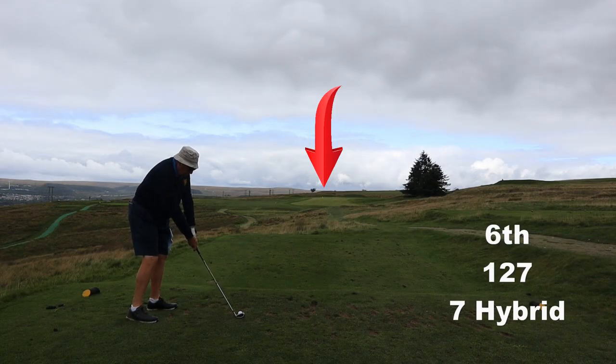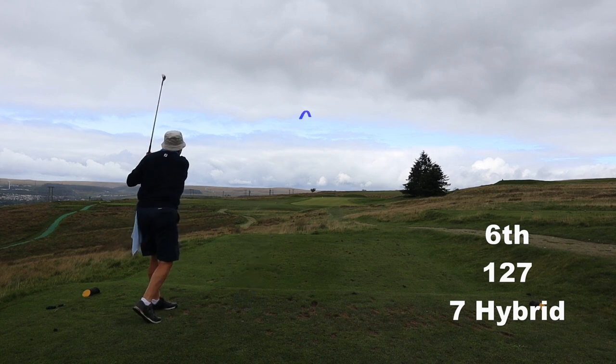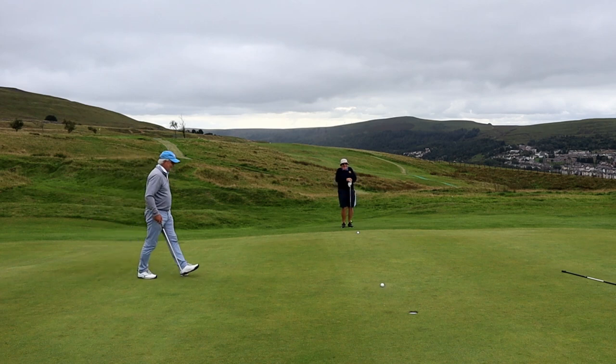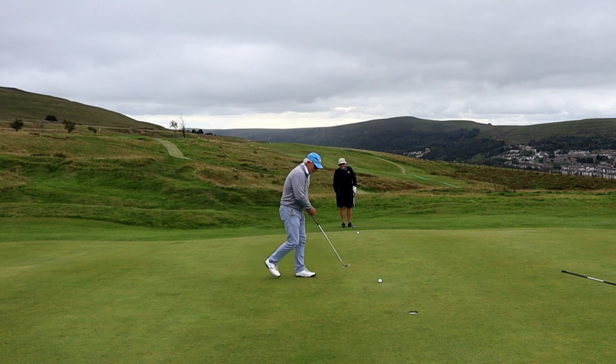6th hole and the 7 hybrid — it's more of one of those fat irons rather than a 7 hybrid, but with a big fat sole, thinning it or fatting it is much harder to do. With the flag down the front of 6 today, it's a bit of fun.